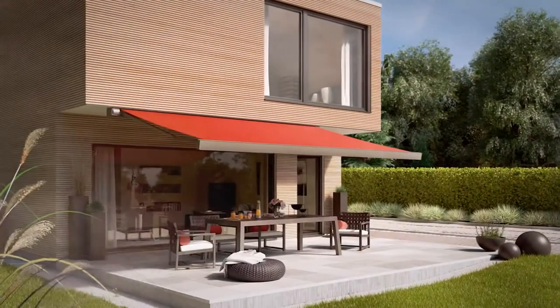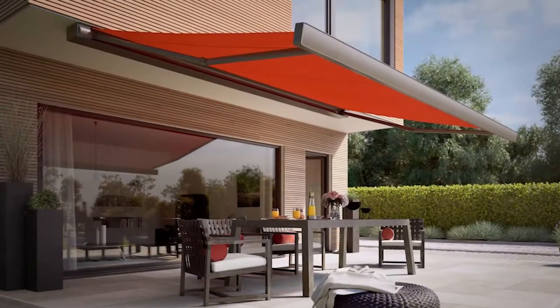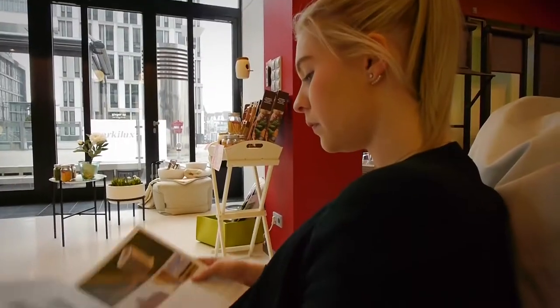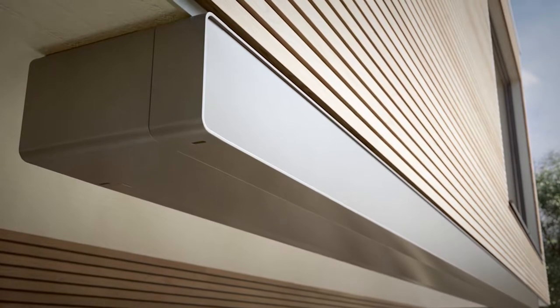If your aim is to have the best design, you need clean lines and straight edges. This is exactly what the 970 does. Minimal, modern, elegant. The Marklux 970 looks good when it's doing what we've designed it to do, providing beautiful shade. However, it also looks good when it's not being used, as a design feature attached to your house.